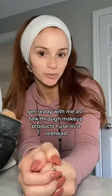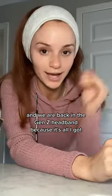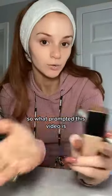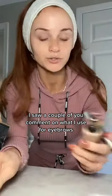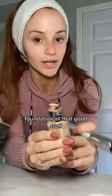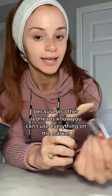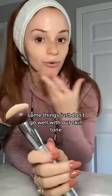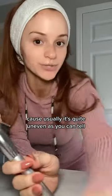Get ready with me as I talk through makeup products I use as a redhead. What prompted this video is I saw a couple of you comment on what I use for eyebrows, foundation, and all that good stuff — because as other redheads know, you can't use everything on the market. Some things just don't go well with our skin tone because usually it's quite uneven.